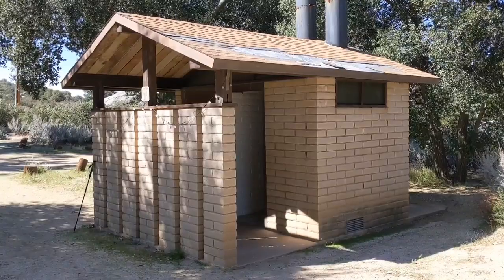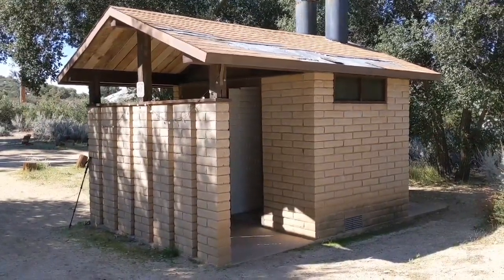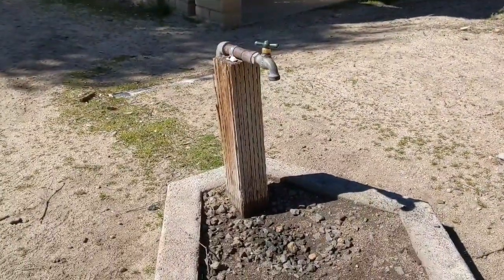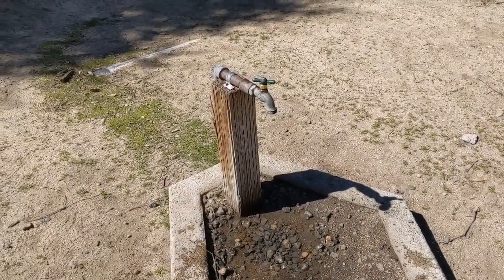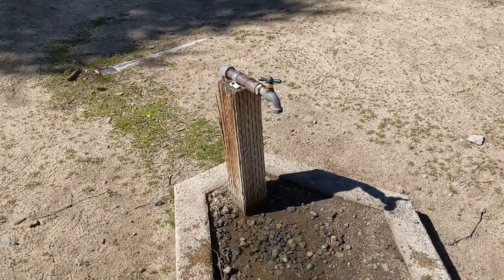At mile marker 26, the Boulder Oaks Campground — you've got a composting toilet, sit-down toilet-style thing, and the most important part, a spigot for water. Yeehaw! One thing to add: the spigot is not listed on Guthooks and there's no sign designating potable or non-potable, so it might be safe to filter it just to be safe.